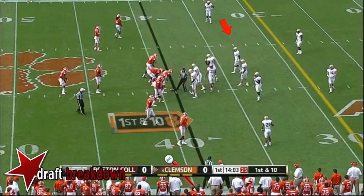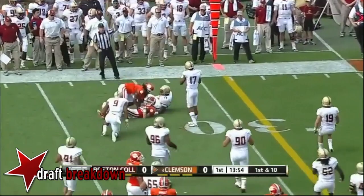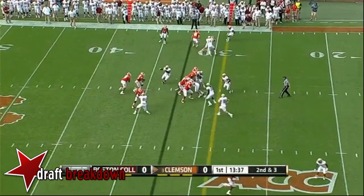And he found Sammy Watkins. Kesnik is down on the field. The ACC on ESPN already off to a quick start with the lightning-fast pace of this Clemson offense. Adam Humphries already with his second catch.